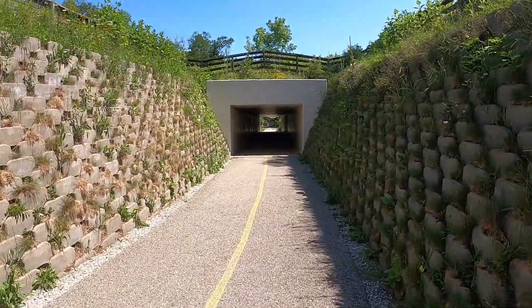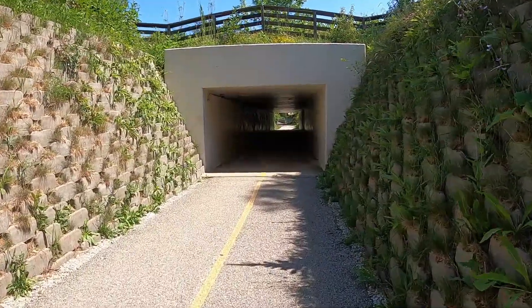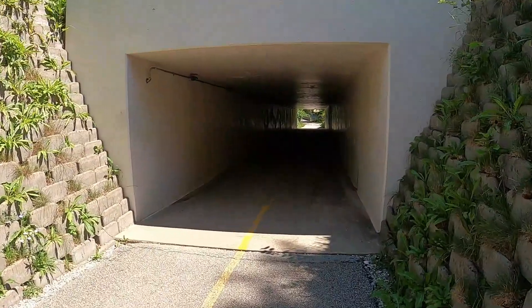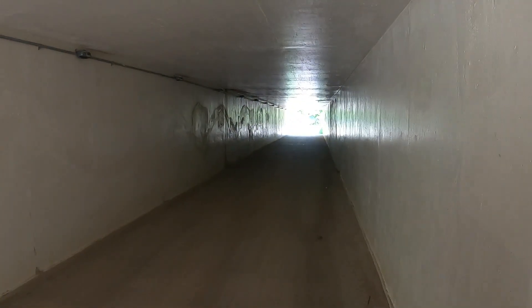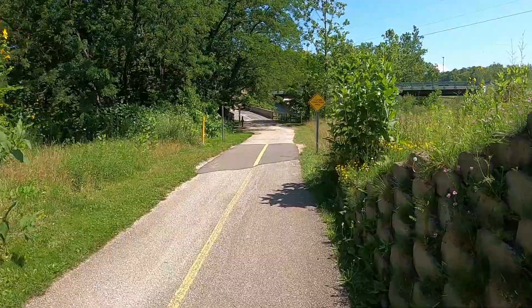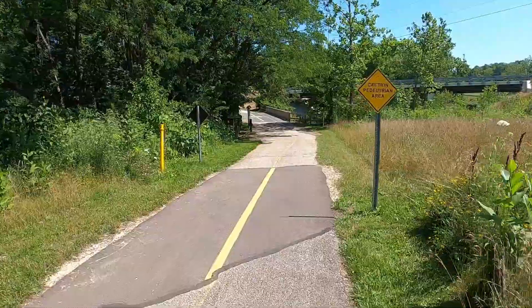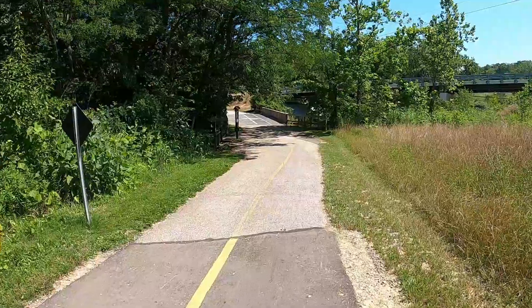Right now we're on this little path and it takes us through this pretty cool tunnel. I'm going to give you guys a little bit of history about the falls. So you might wonder where does the name Brandywine come from? Well, it is in fact a Dutch name called Brandywine, which means burning wine.